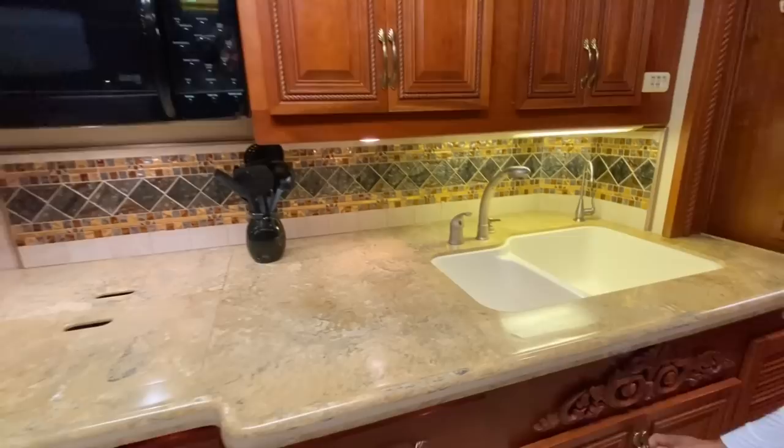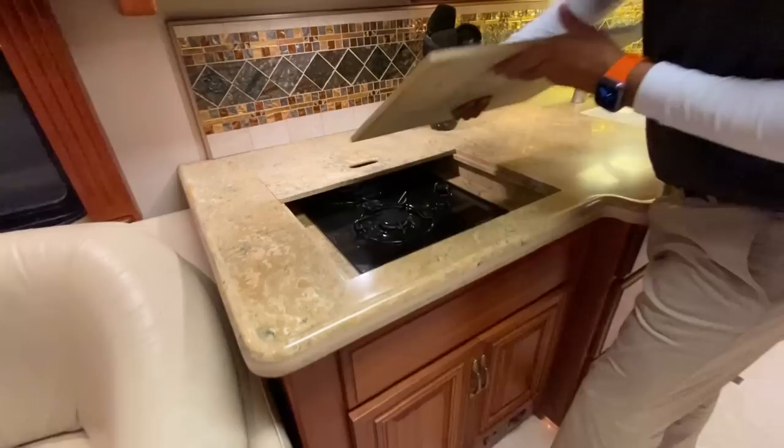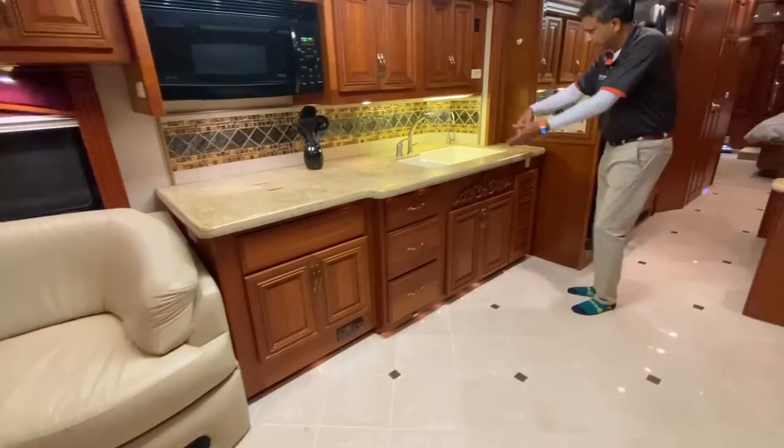Nice corner piece here. By the way, no water leaks — this roof was maintained really well. Over here the kitchen consists of dual ceramic sinks, storage down below, a convection oven, more storage up here. It is a gas stove — that's why we have that big tank. You could probably put an electric stovetop here and get rid of that, making this coach all-electric.